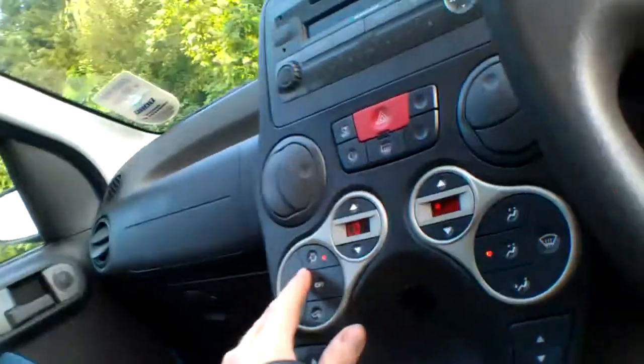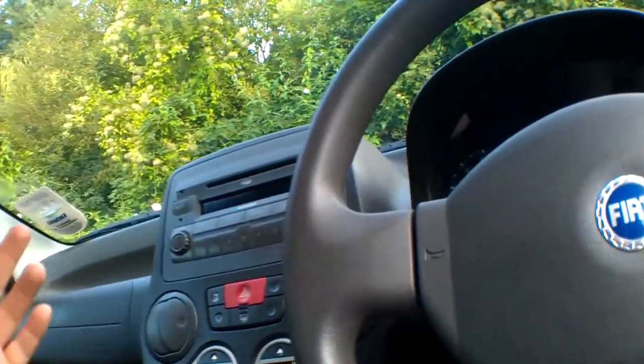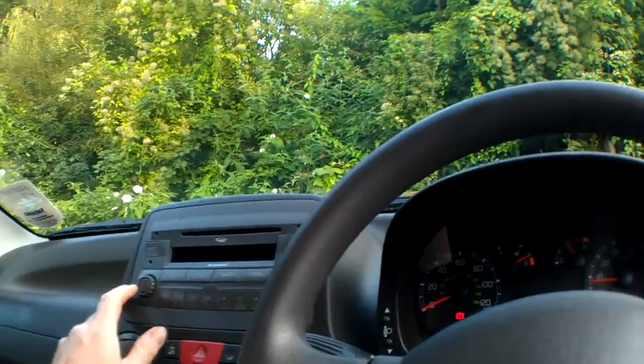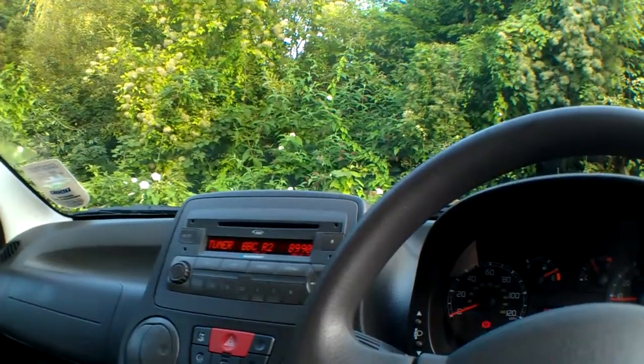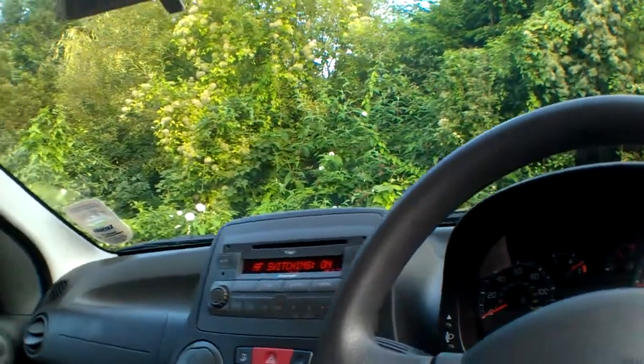We've got a climate control aircon system — auto. You can hear the compressor clicking. It's just been serviced and it was blowing lovely cold air earlier on. We've got a radio CD player with plenty of presets. All looking pretty good.